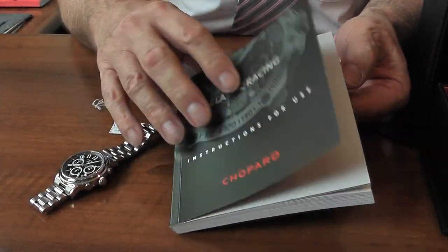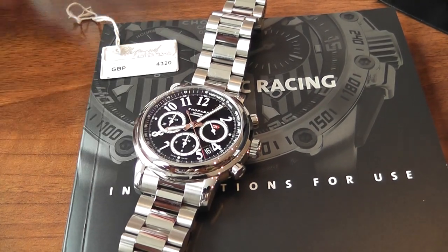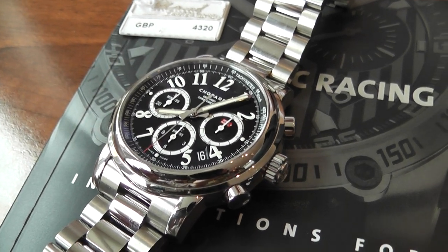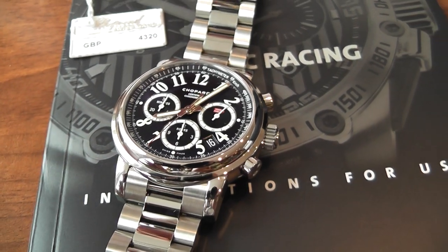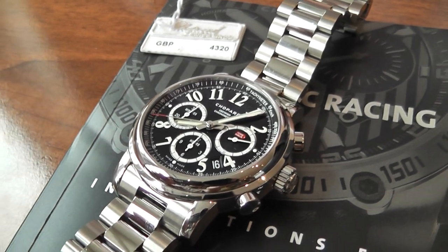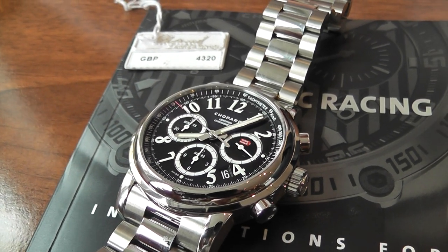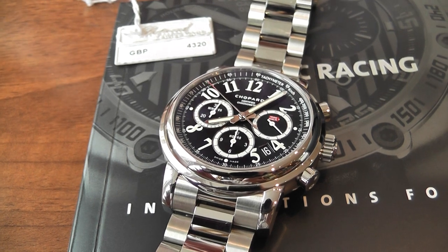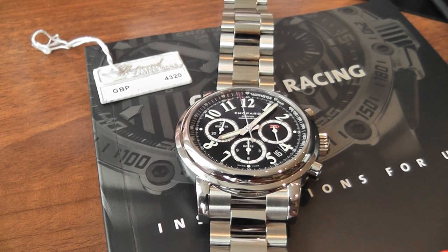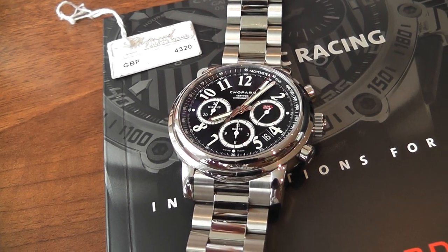It's a fabulous looking watch. At Banks Lion Jewellers, this particular watch is £4,320. By today's standard of a beautifully finished automatic watch, it's not out of the way at all — a lot of chronograph watches tend to be £5,000 plus. Chopard are also producing more Mille Miglia range watches, both with rubber straps and stainless steel, with unusual buckle fasteners as well. You'll be able to see quite a few of them online.